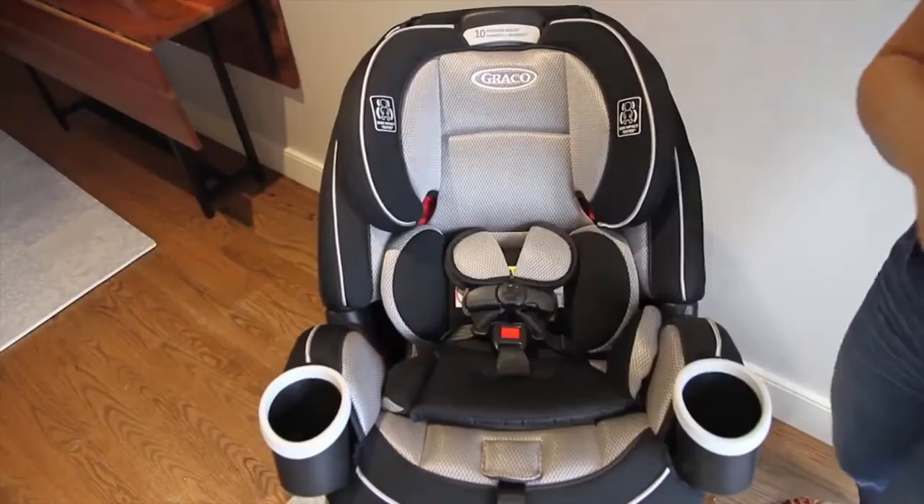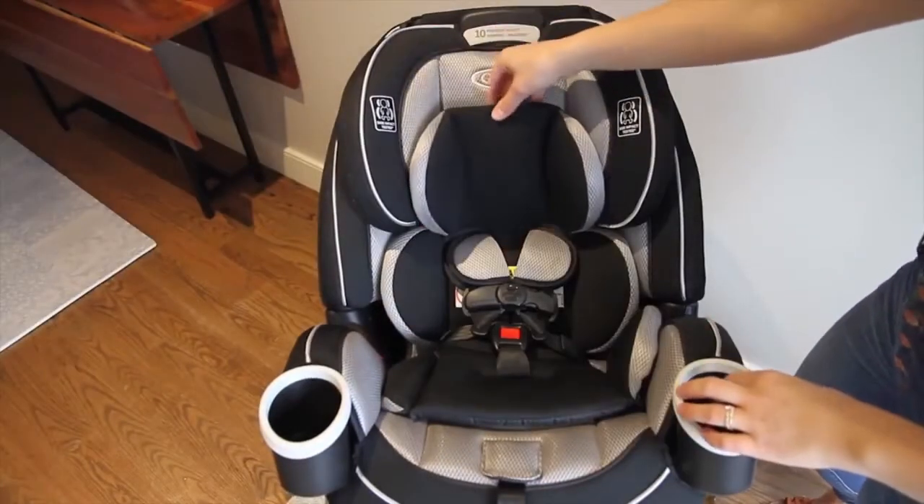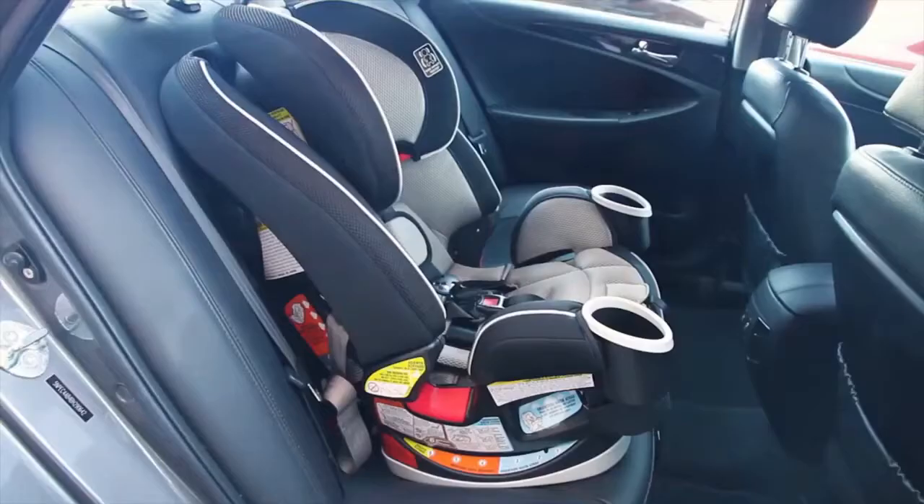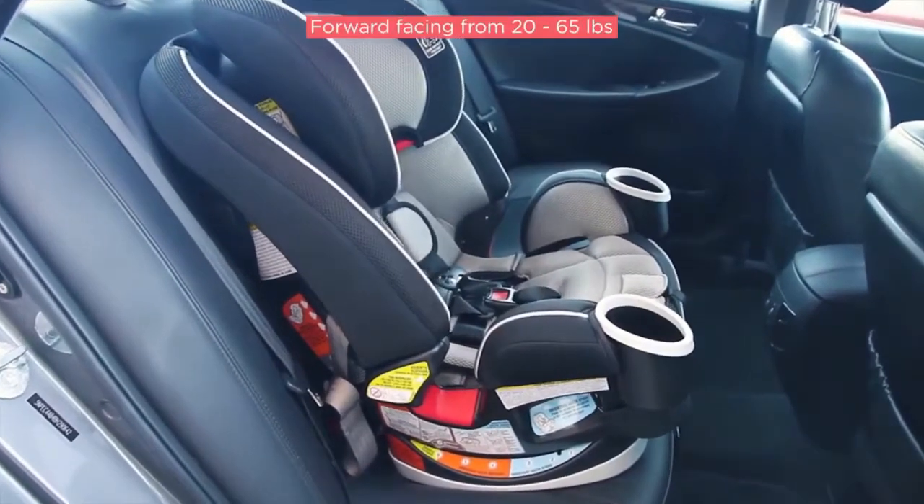Take that in. You can use it with your newborn as little as four pounds with the use of the infant insert, all the way up to 120 pounds or four foot nine. And did you know that your child needs to be in a booster seat until they're at least four foot nine? First, it can be used for a newborn in the rear-facing position, and then when your child reaches the maximum height or weight for rear-facing, you can turn it around to be used as a forward-facing car seat up to 65 pounds.